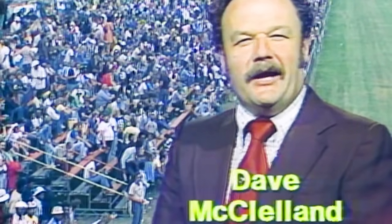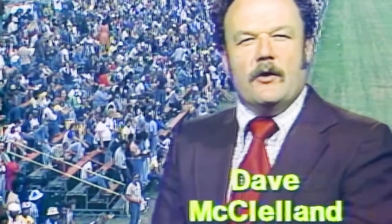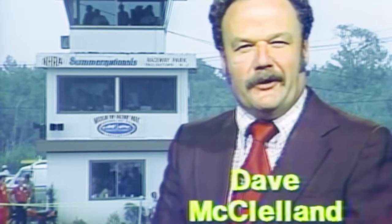Hello, everybody. I'm Dave McClelland, and along with Steve Evans, we'll be bringing you all the excitement of this ninth annual Summer Nationals from Raceway Park near Englishtown, New Jersey. We'll be back in just a moment.